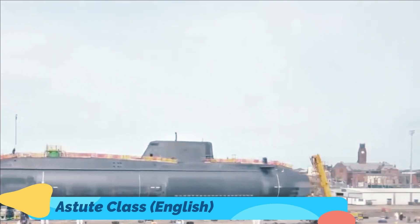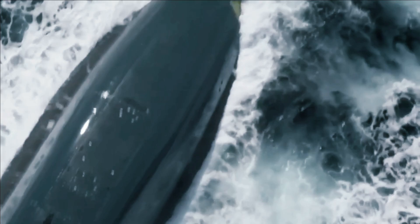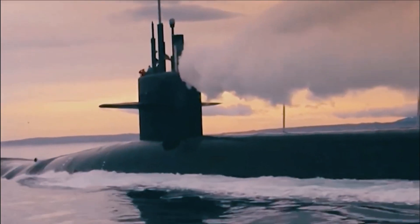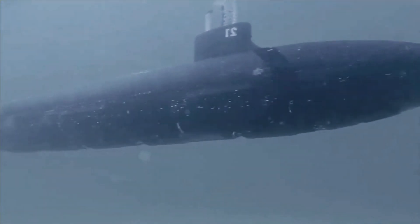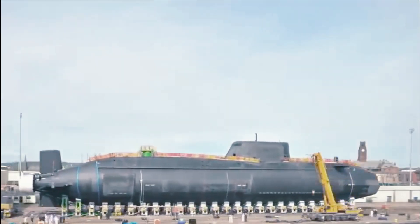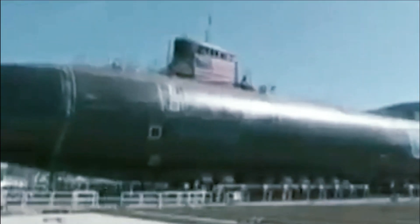The Astute class is a further submarine class coming from the UK, replacing the older Swiftsure-class attack submarine model. The first nuclear-powered submarine was commissioned with the Royal Navy in 2010. This attack submarine is equipped with six 533mm torpedo tubes and can launch torpedoes such as the Spearfish, Sub-Harpoon anti-ship missiles, and Tomahawk cruise missiles. The Block IV Tomahawk land-attack cruise missile has a range of 1,700 km and can target enemy ships as well as ground targets.